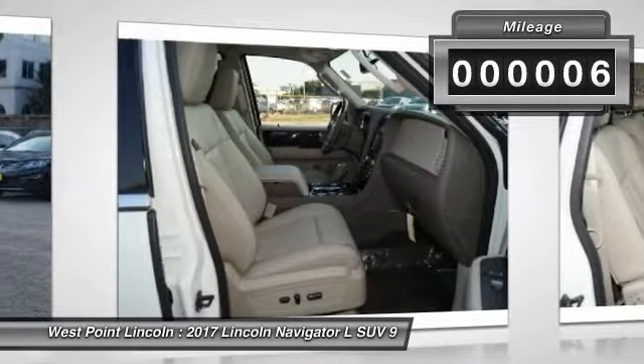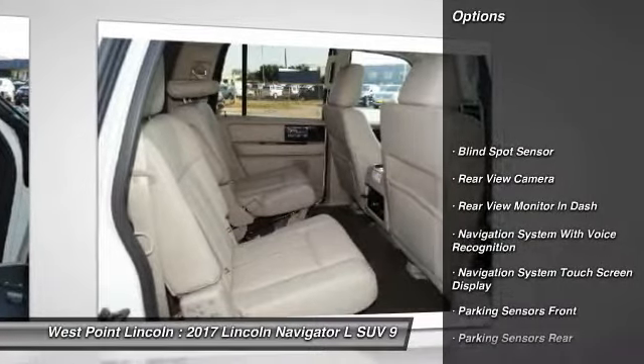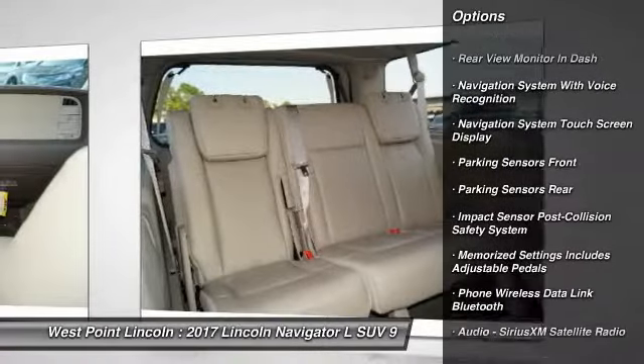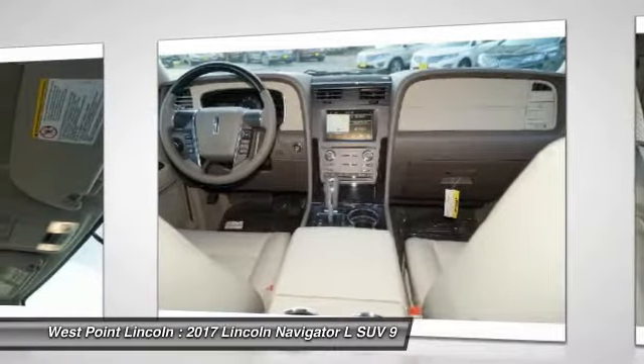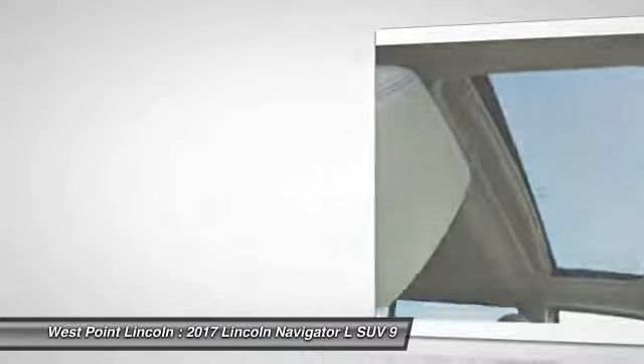This vehicle has less than 100 miles. Here are some of this vehicle's great options: keyless entry, remote engine start, cruise control, universal garage door opener, clock, compass, power brakes, child safety locks, rear floor mats, and electronic brake force distribution.